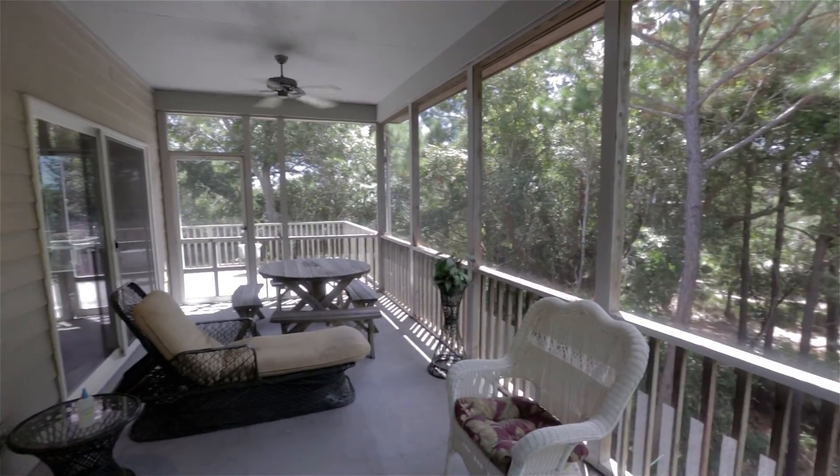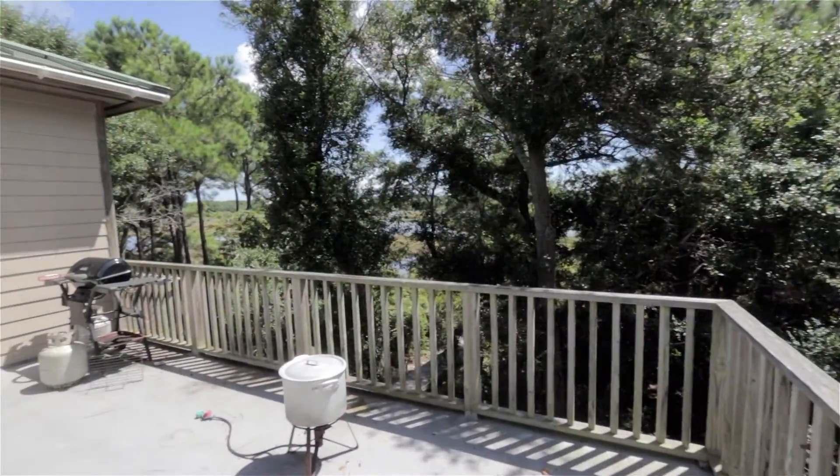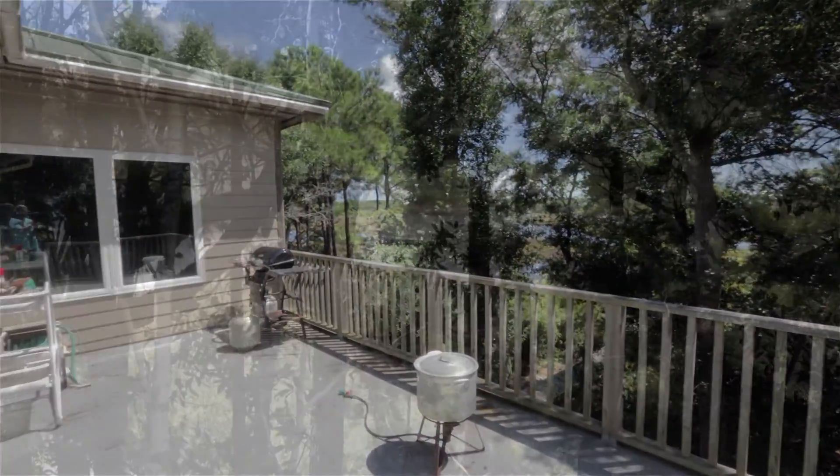A screened-in porch, a grilling deck, and wonderful views of the water complete this level. It's perfect for family gatherings and entertaining.